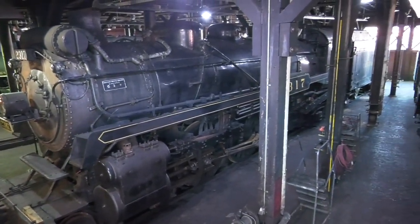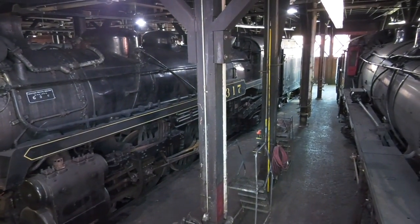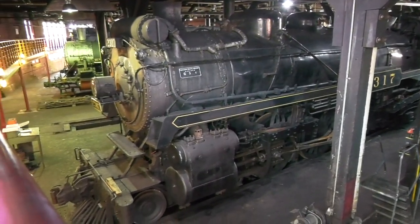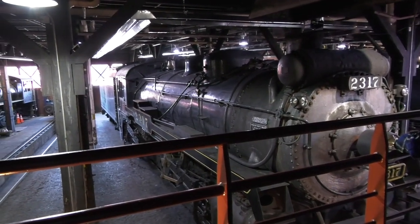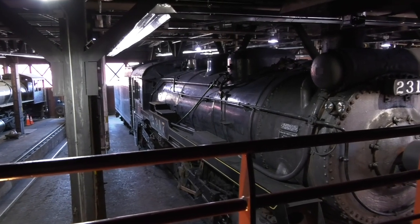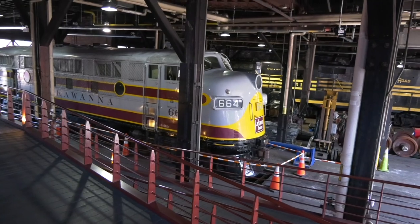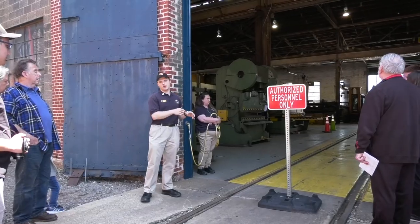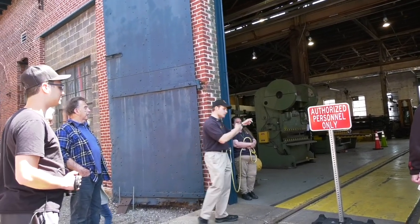You can see the size of this boiler right here — it's about 10 inches wider in diameter compared to the 3254's. The 2317 was built back in 1923, a Montreal locomotive. Steam's last days here in Scranton, from Lackawanna, were in 1953. This is the first part where they would actually be rebuilt — there are a couple of machines in here showing how the wheels are replaced.